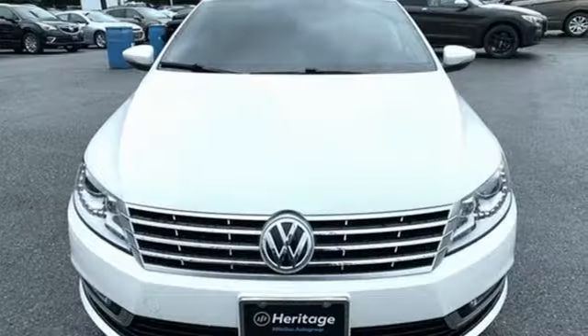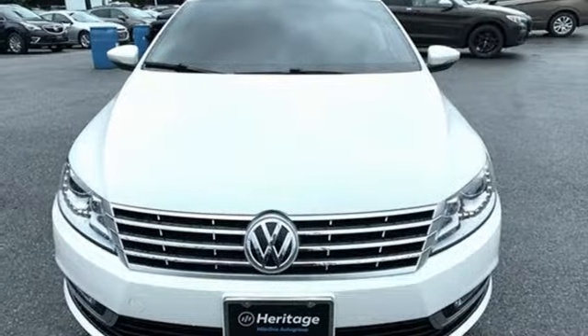Enjoy every drive in a Volkswagen. The time is now — see it for yourself today.